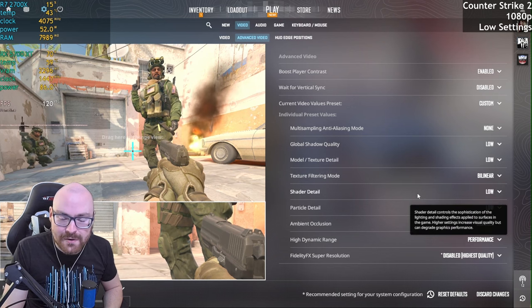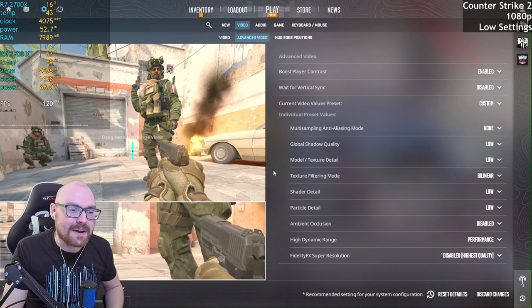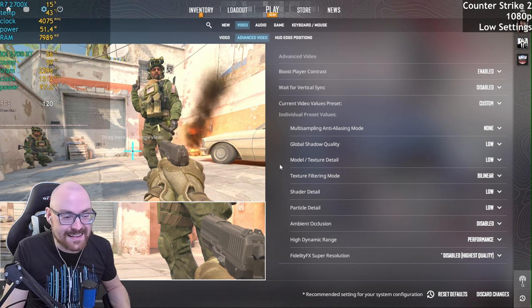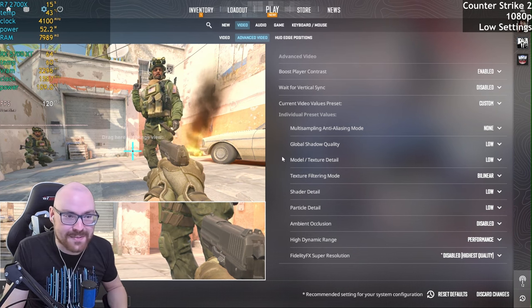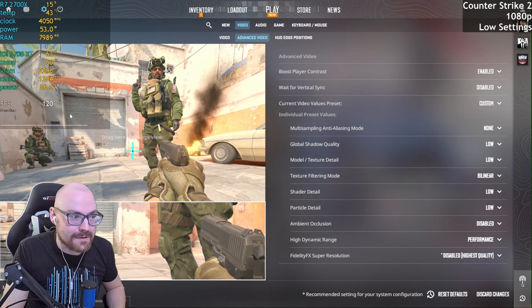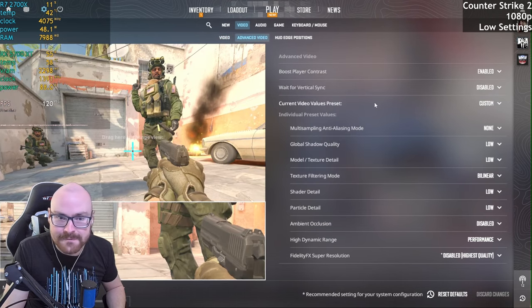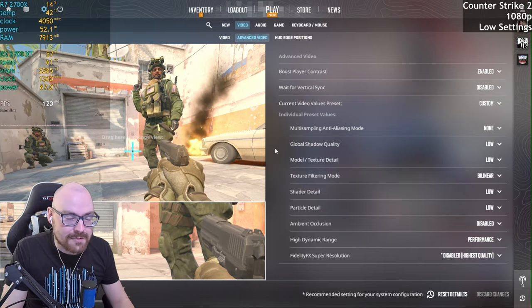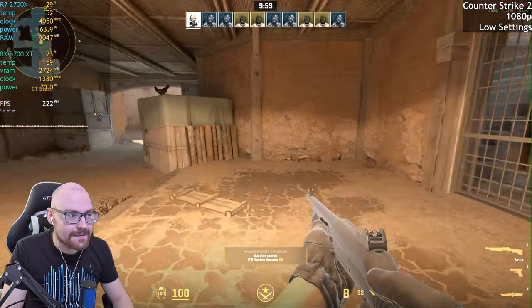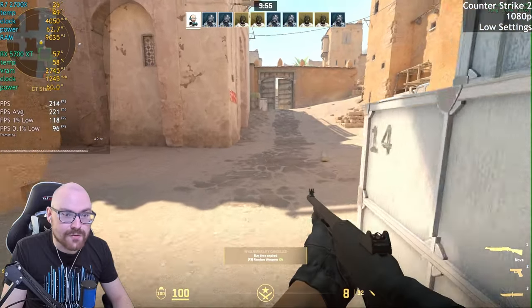We're running at 1080p with a low preset and we won't have any FSR on for now. In my past experience with AMD cards, CS2 tends to stutter a bit, but we'll have to see what it's like with this one. I don't know why we're capped at 120 FPS here because we're not running at 100 — there shouldn't be any kind of V-sync disabled. We'll see how it goes in-game. All right, this is looking promising — we're getting over 200 FPS.